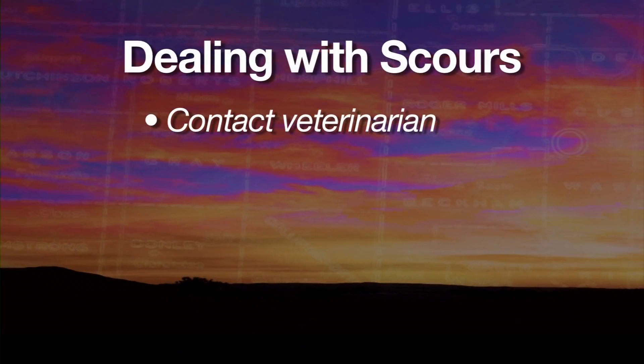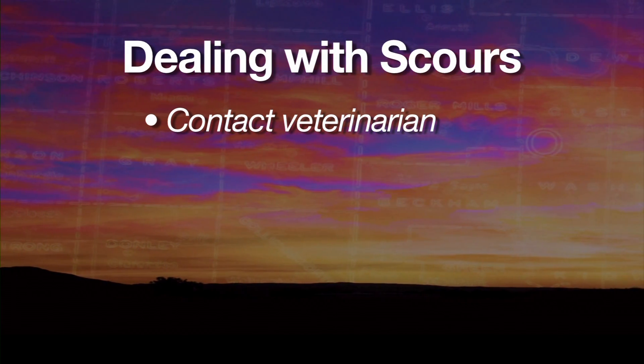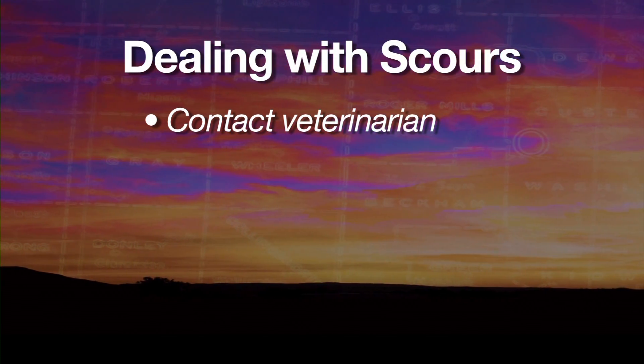If we have problems with calf diarrhea showing up in our herd, first of all I'd contact my local veterinarian so that they can identify what kind of organism is causing the problem and get the proper treatment methods.